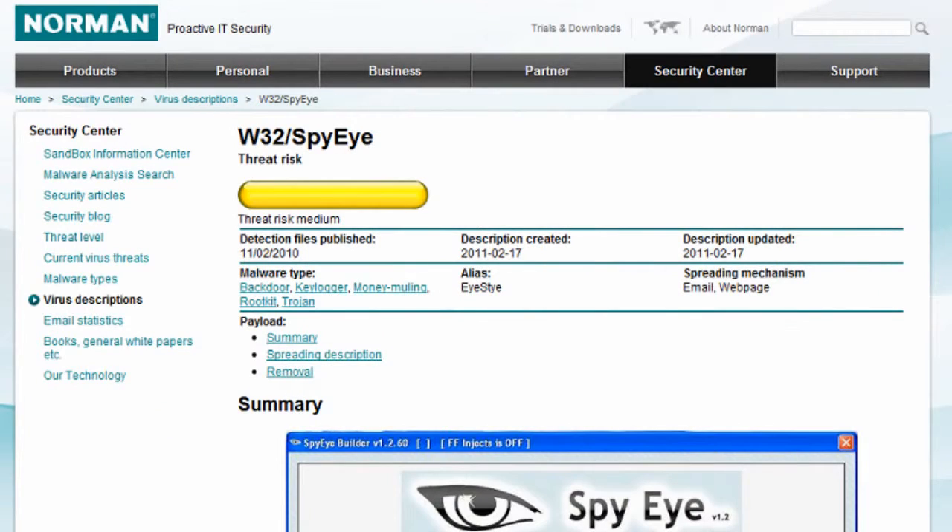It's a large and complex trojan and it's very configurable. You can do a lot of things with it including taking screenshots, and it's also very widespread now. We see a lot of them from the Norwegian market, for instance.